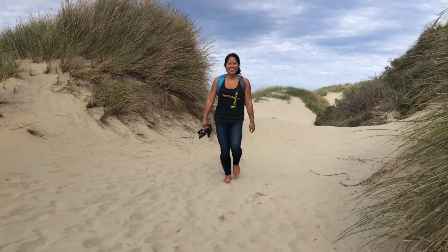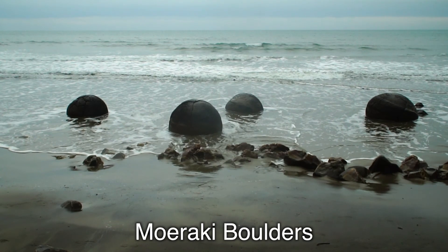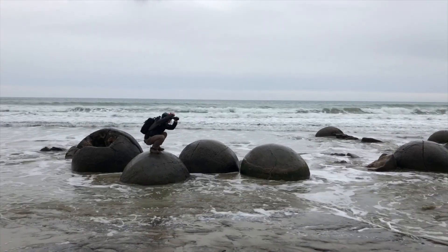On the way to our next destination, we journeyed up the coast and made a quick stop at the Muraki Boulders. Cooler than we expected, these spherical boulders were like giant dinosaur eggs — or maybe alien eggs. Either way, bizarre and very cool.